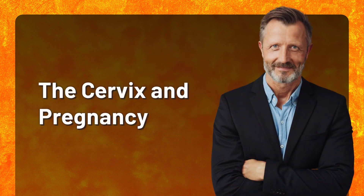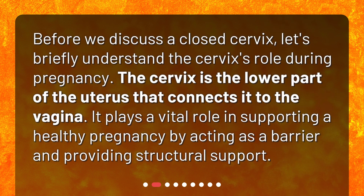The cervix and pregnancy. Before we discuss a closed cervix, let's briefly understand the cervix's role during pregnancy. The cervix is the lower part of the uterus that connects it to the vagina. It plays a vital role in supporting a healthy pregnancy by acting as a barrier and providing structural support.